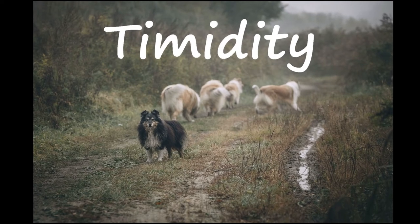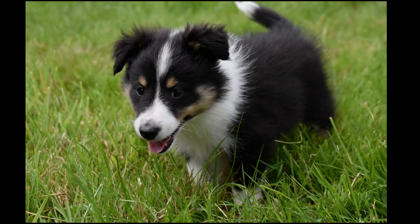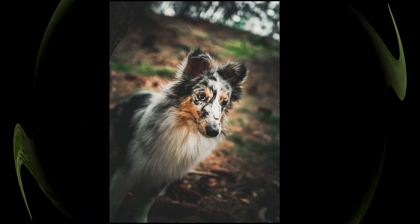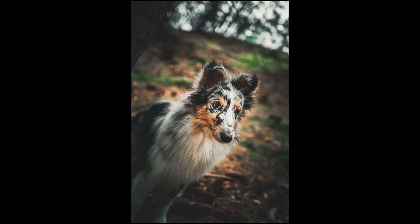Standoffish by nature, Shetland Sheepdogs need extensive exposure to people and to unusual sights and sounds. Otherwise, their natural caution can become outright shyness, which is difficult to live with. Teaching your Sheltie how to become confident with the world is essential.